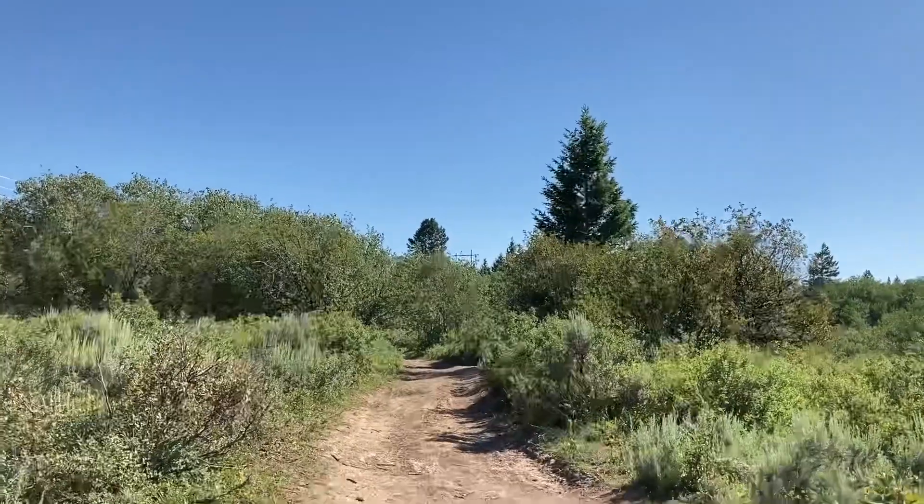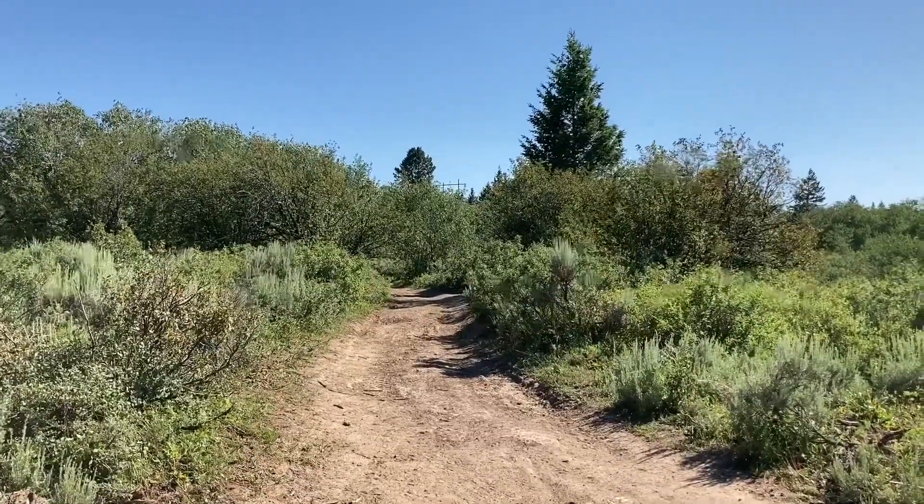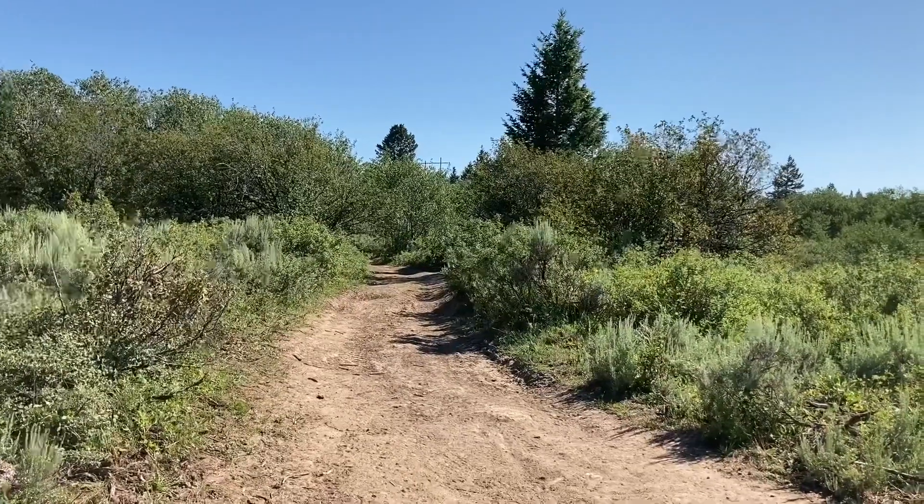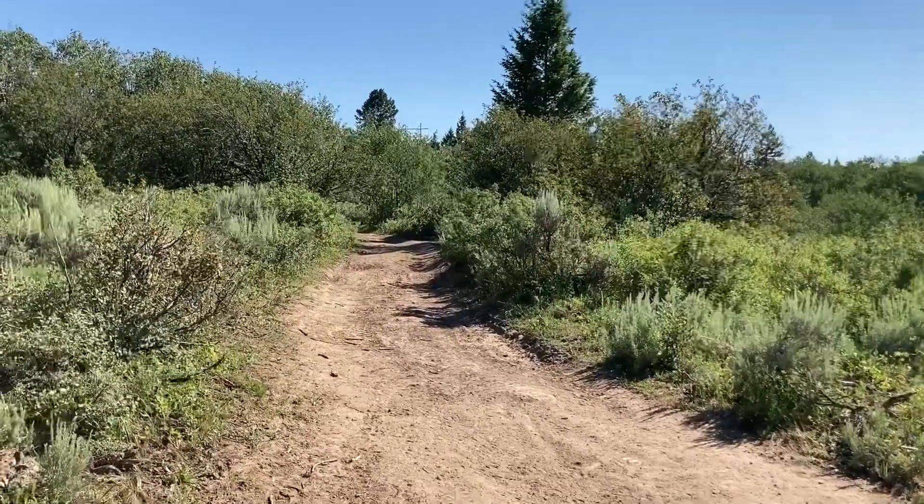I've climbed back up here to what they call the Dam Trail, or Webster's Dam Road as it's probably more traditionally referred to. And then I'm going to be going down the trail behind me. On Trail Forks it's called Green Track — it's labeled as a blue, which is kind of confusing. But it's basically just a double track that leads back to the road. There are a couple of things that go on in there, but not too much. Then we'll head back down to the Warming Hut.